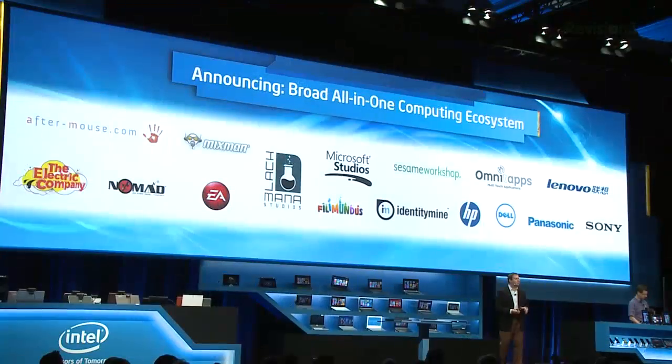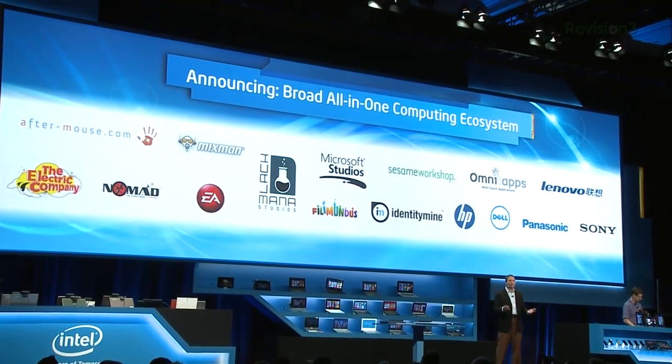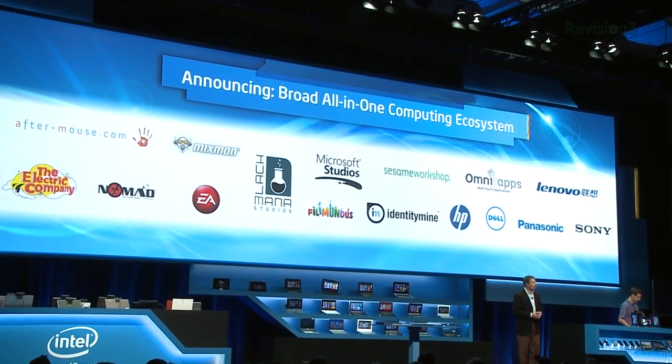So they have a huge all-in-one computing ecosystem they're building together with some of the major vendors out there, including EA, Microsoft Studio, Sony, Dell, HP, Phil Mundus, Ultramouse, Nomad, and Sesame Workshop. They want to basically have a full range of games that take advantage of the fact that 10 fingers can be touching that screen simultaneously on the tabletop. I think people are going to be using it for playing games and playing with music, but you never know.